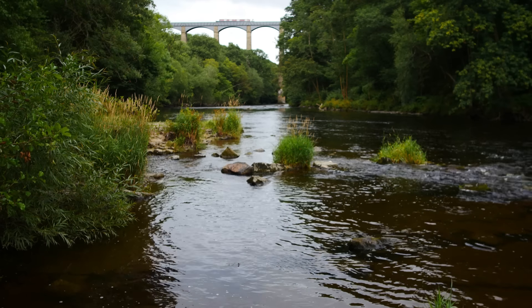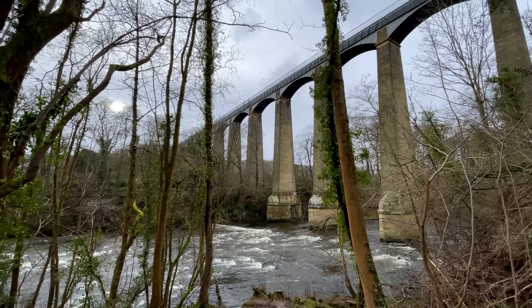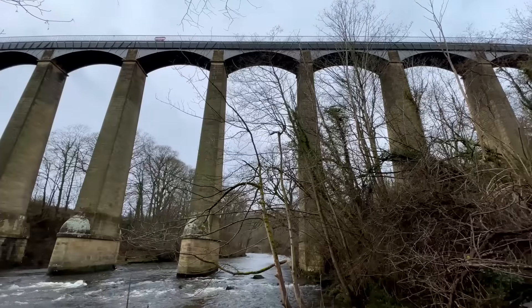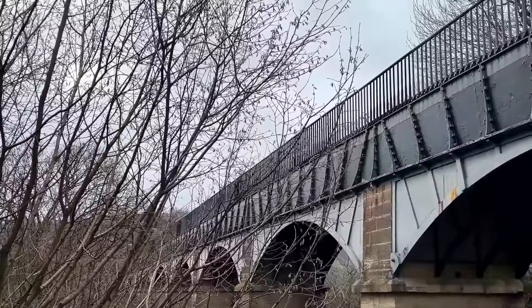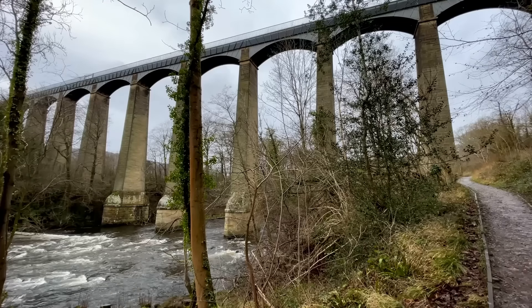A short drive from Llangollen brings you to the Pontcysyllte Aqueduct. This genius piece of civil engineering marked Thomas Telford as one of Britain's leading industrial civil engineers. It was completed in 1805, and now boats could sail through the sky. It's spectacular!